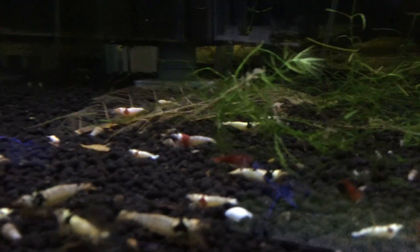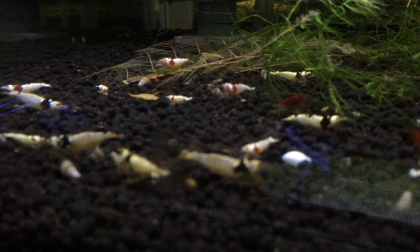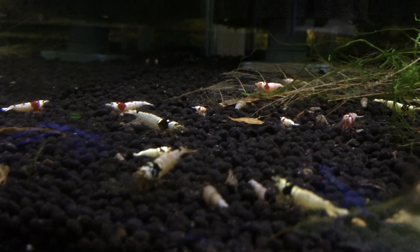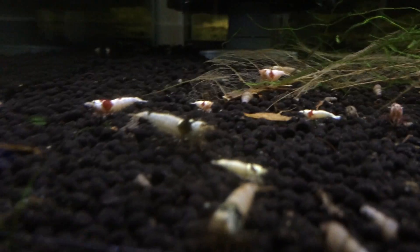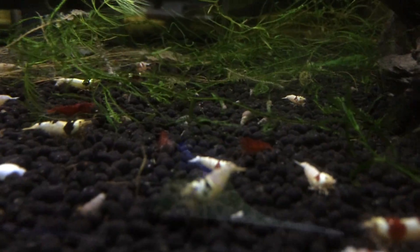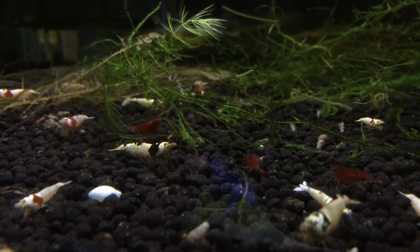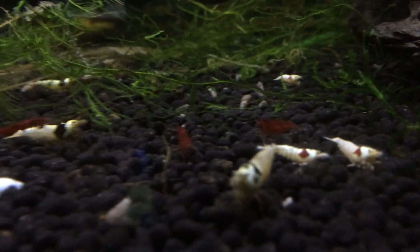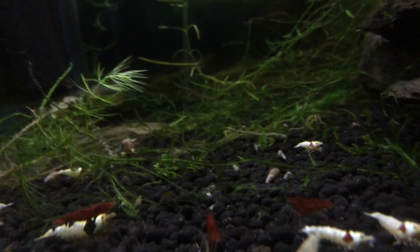This is my mischling tank — whatever you guys want to call it, I don't know if there's a proper pronunciation. They're doing well and they're breeding. There's a couple of buried females in here. There's some Bloody Marys in there. This tank is just one of those ones that I set it up, forgot about it, and just kind of let it go and see what happens.